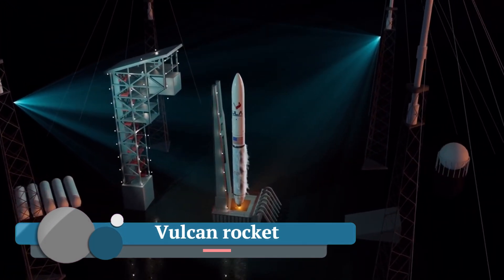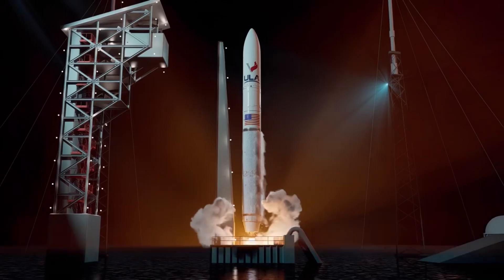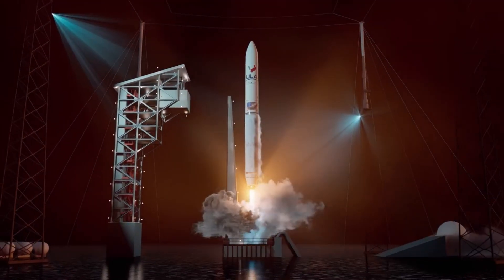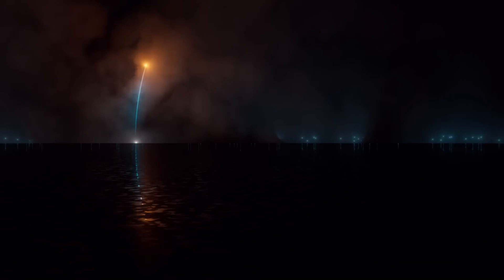Vulcan Rocket — a heavy lift launch vehicle designed to carry large payloads into space, like satellites, deep space probes, and even crewed spacecraft. It aims to replace ULA's older Atlas V and Delta IV heavy rockets for both government and commercial missions.